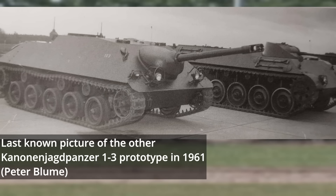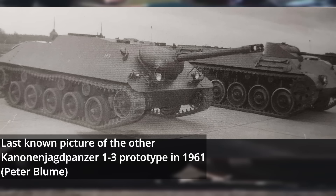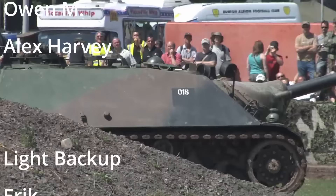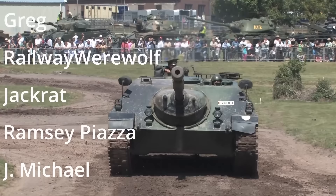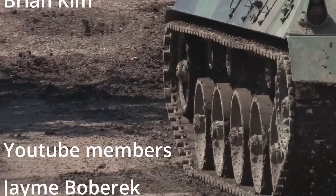This concludes our exploration of the failed Kanonenjagdpanzer 1-3 and its brief testing life. What do you think of this German attempt to revive the Jagdpanzer concept? Was small and light the way to go, or should they have revived the Sturmgeschütz? Let us know in the comments section. As always, we appreciate your support, so please like and subscribe for automatic updates when new content rolls out. If you'd like to buy us some fuel to keep us rolling, please consider visiting us on Patreon or contributing directly via PayPal. Until next time, stay tuned and keep following our updates.